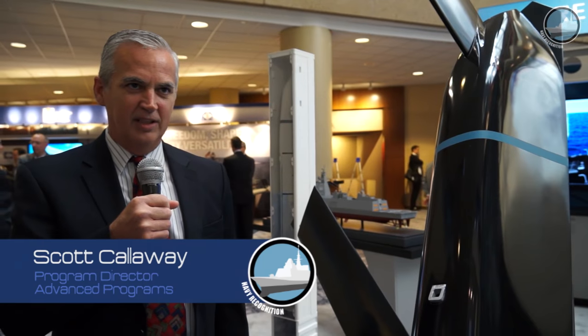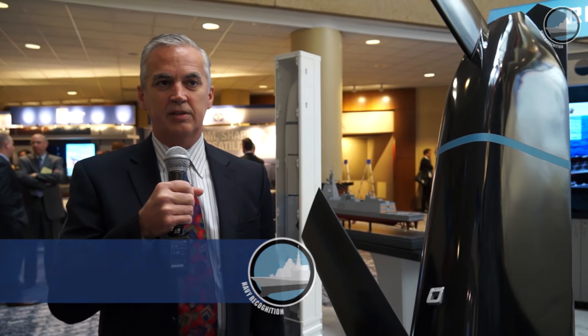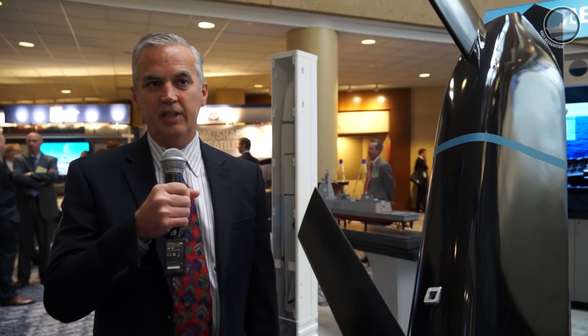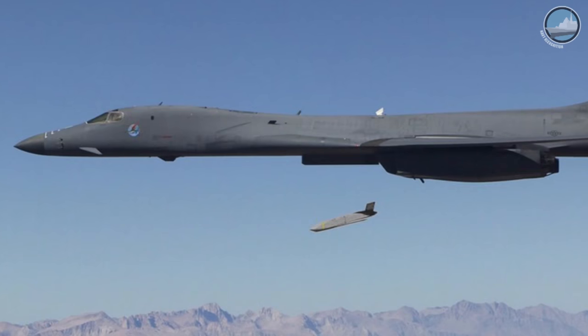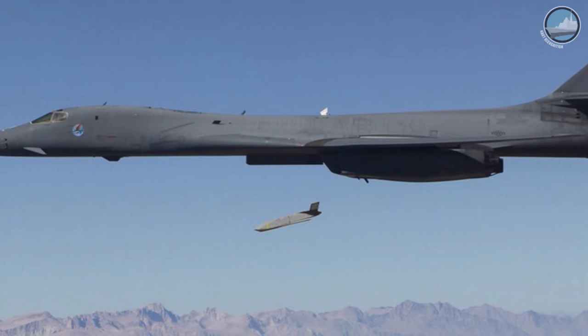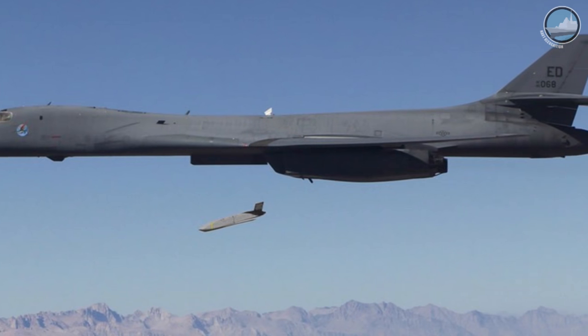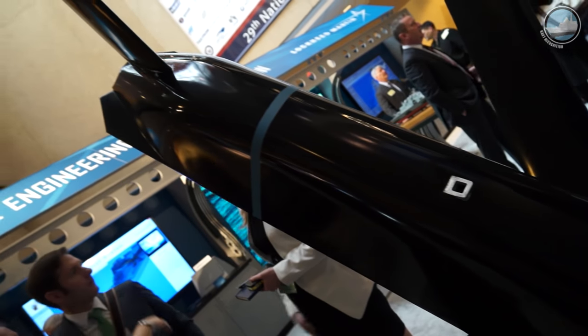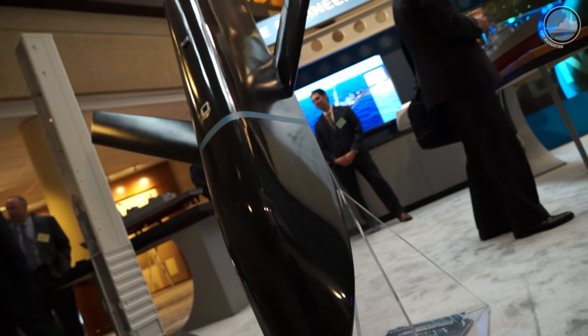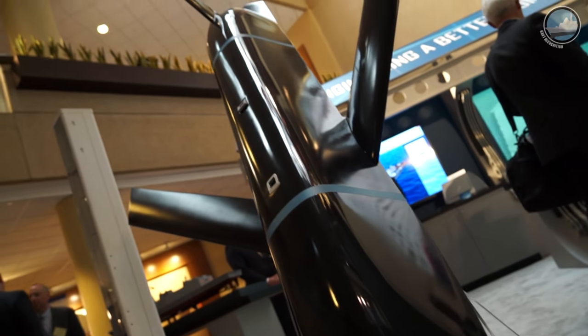This is a half-scale model of the LRASM cruise missile. Right now LRASM is going through its development program, getting into the integration and test phase. They're scheduled for flight testing off of the B-1B bomber in the third quarter of this year, and on track to meet their EOC commitment of FY18 on the B-1 bomber and FY19 on the F-18 Super Hornets.